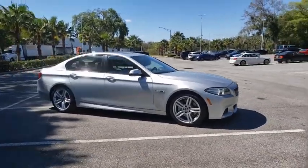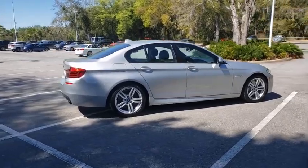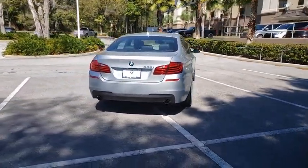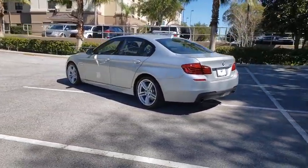Stop by and take a look at the 2015 BMW 5 Series. The 5 Series incorporates bold styling cues that departed from BMW's traditional styling language. If you are looking for excitement and boldness, the 5 is for you.